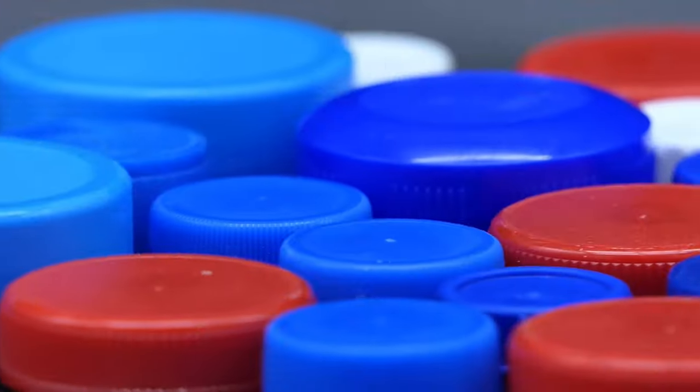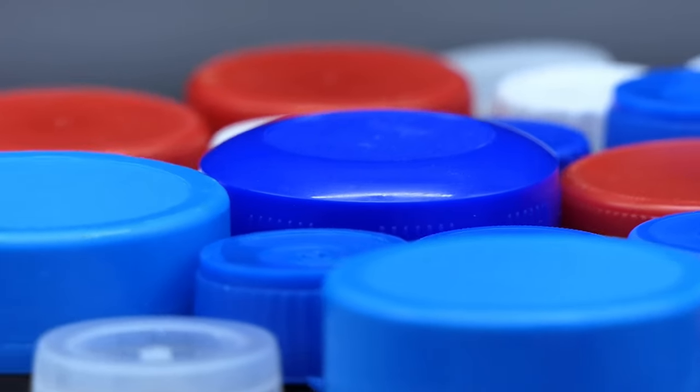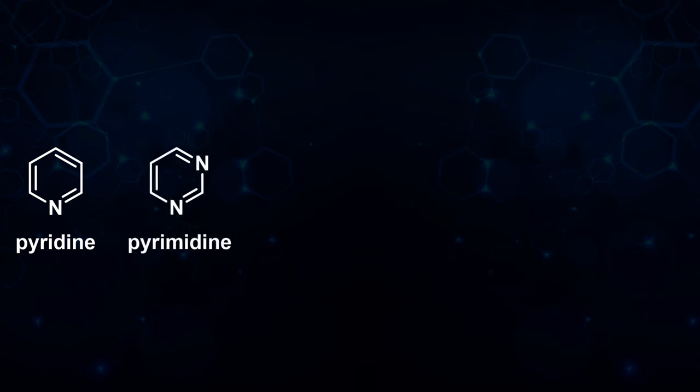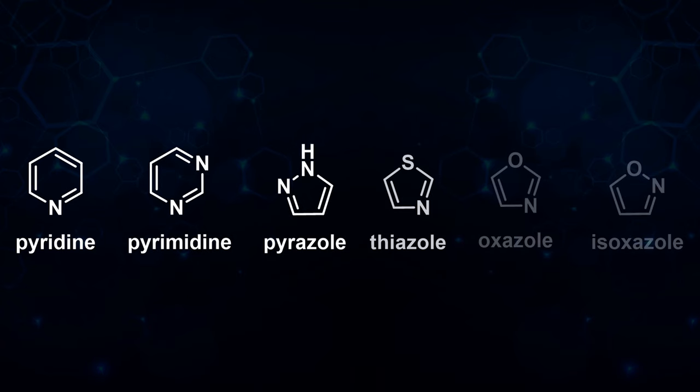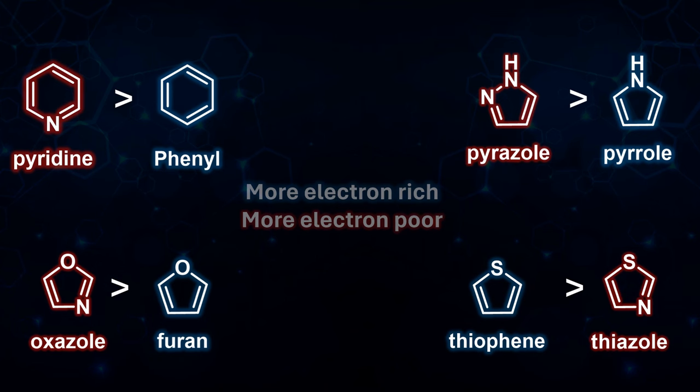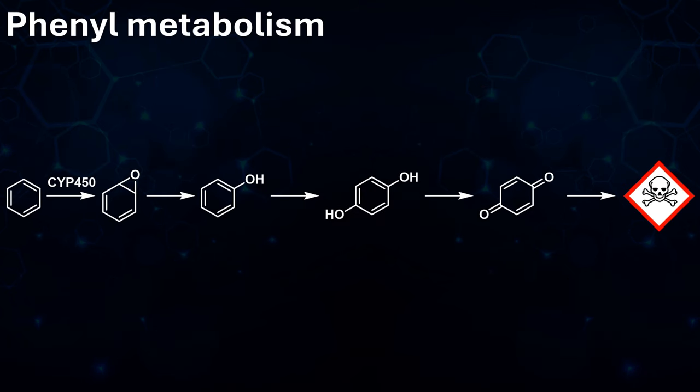Most substituted phenylboronic acids can be bought and are able to be stored on the bench for years. The problem is with electron-deficient heterocycles such as pyridine and pyrimidine, as well as five-membered heterocycles containing a pyridine-like nitrogen, such as pyrazoles, thiazoles, and oxazoles, as their boronic acids are simply not stable enough to be made, or if they can be made, will break down in the reaction mixture before a cross-coupling can take place. This is a problem in drug discovery, as these electron-deficient heterocycles are often preferred to their electron-rich analogues as isosteres, because they are not as easily metabolized by cytochrome enzymes — their electron-poor nature makes them harder to oxidize.